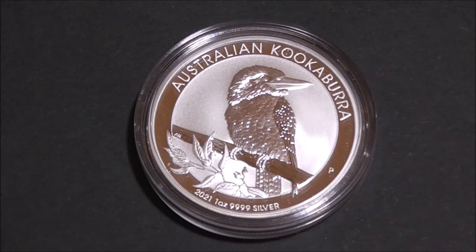They've carried on every year since. Each year the reverse side of the coin — which is what we're looking at here — changes to a different kookaburra design, and this little chap is their latest offering. Pretty handsome, isn't he?